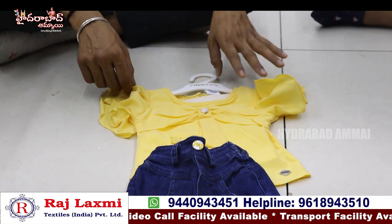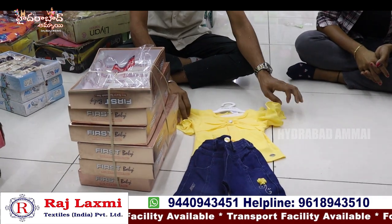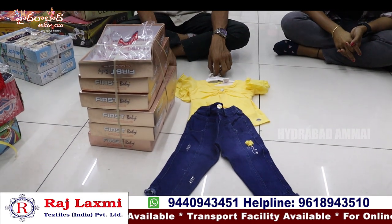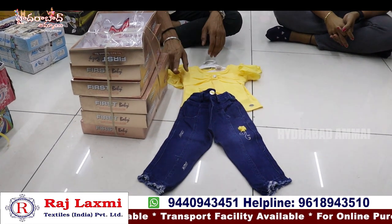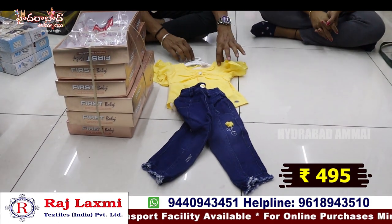This is a fancy western wear item — single box packing, for 495 rupees per piece. It has 6 pieces and 3 sizes, in small 3-8 size range. 6-piece set with 2 pieces per size, 3 colors — 495 rupees per piece.